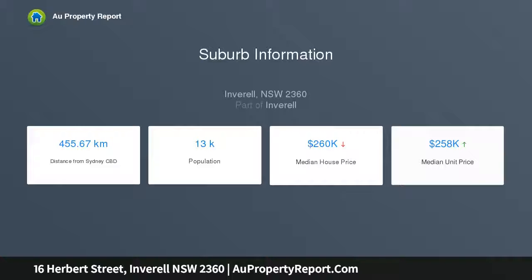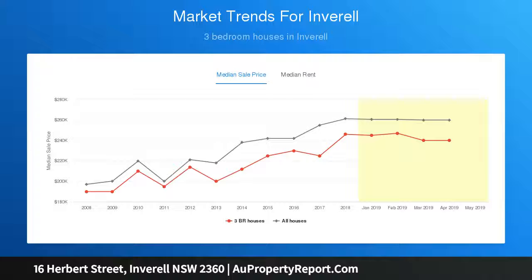Situated approximately 400 meters from Ross Hill Primary and Liberal High Schools and easy walking distance to daycare center and convenience store. This is the perfect home to value without overcapitalizing.